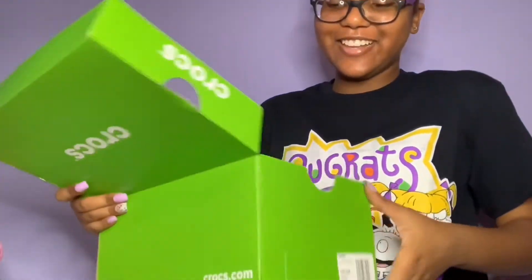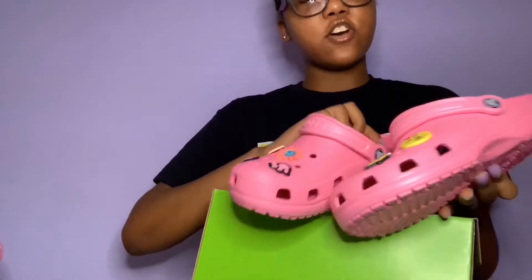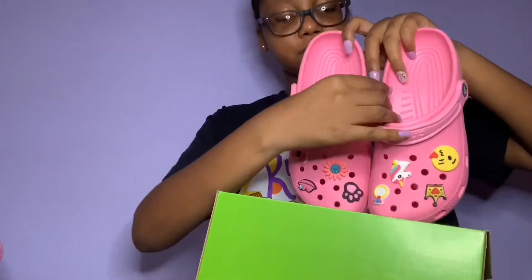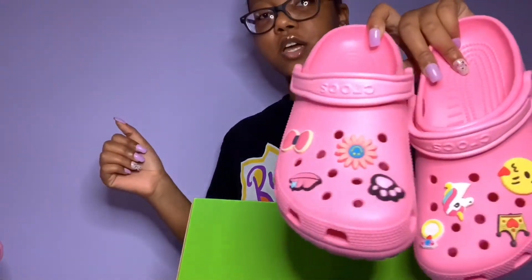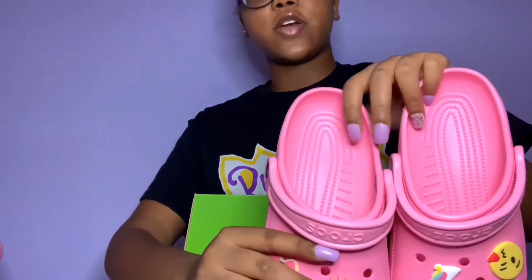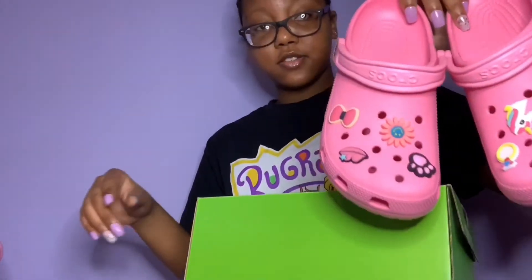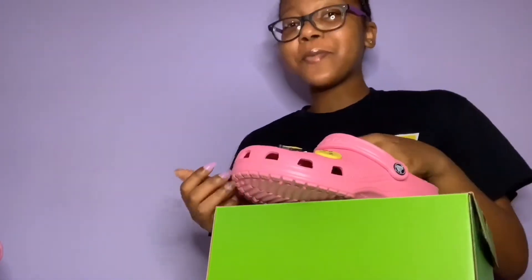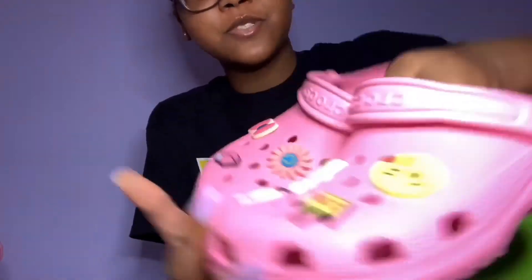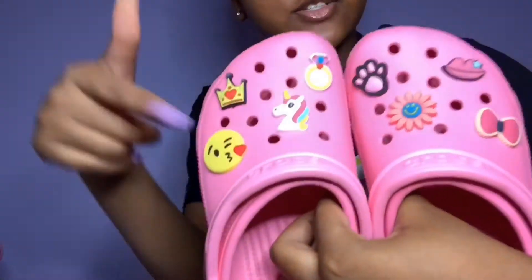So these Crocs are these pink lemon Crocs — I got these off Journeys and I got them in a size seven. I thought Crocs run small so I went a size down from my regular size. These were my first pair of Crocs. I fell in love with Crocs when I heard of Jibbitz — if I'm being honest, I really did. The Jibbitz feel like — come on, the details!